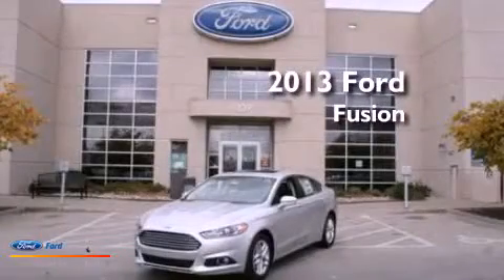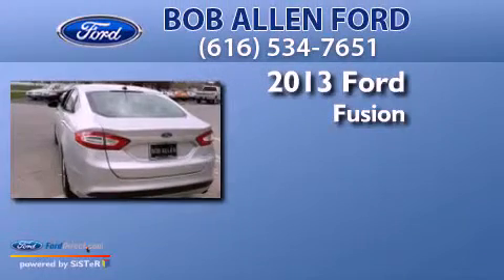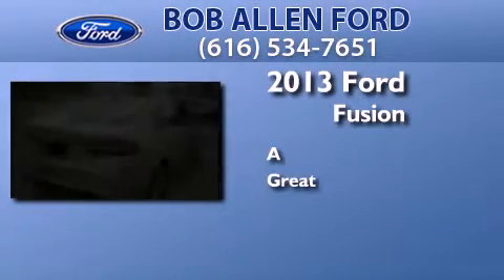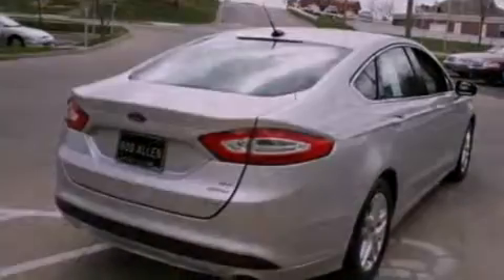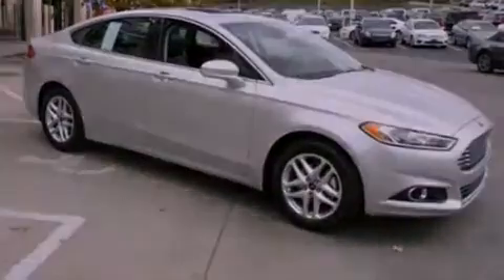This is a brand new 2013 Ford Fusion. Its top features include traction control and stability control systems, XM satellite radio, aluminum wheels, and a tire pressure monitoring system.